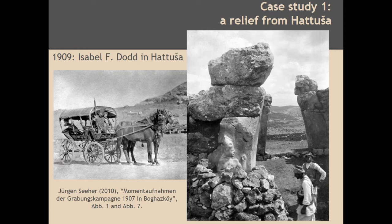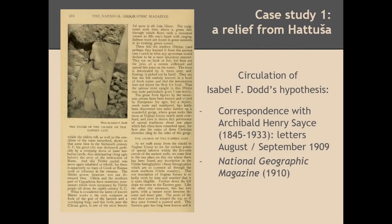Here you can see some images of the caravan organized for the expedition, including an interesting image showing the covering and uncovering of the relief with stones, which they seemed to do every time a group of tourists arrived at the site to make the uncovering more impressive. To say more about how she launched this hypothesis: she was a teacher of art and archaeology, but not properly a scholar, so she was not in the scholarly debates herself. However, we have correspondence she maintained with Archibald Henry Sayce, and we also have this National Geographic magazine article from 1910, where she published the hypothesis — the view of the Amazon on the Eastern Gate — proposing this first identification.